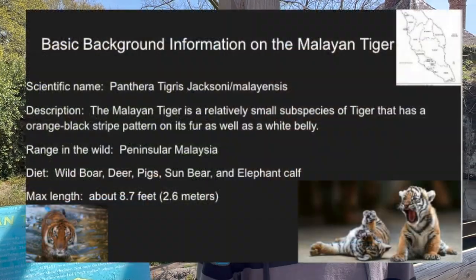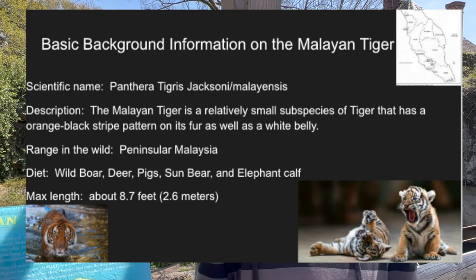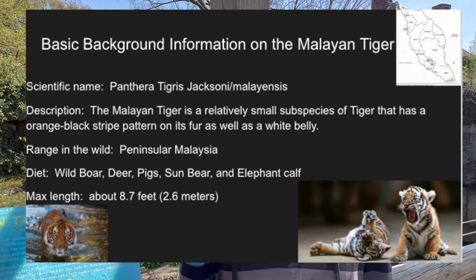Basic background information on the Malayan tiger. The Malayan tiger is a relatively small subspecies of tiger that, like other tigers, has an orange-black stripe pattern on its fur, as well as a white belly.